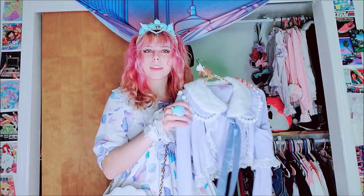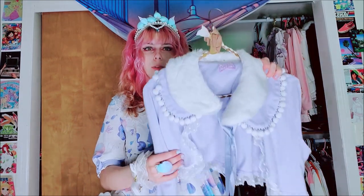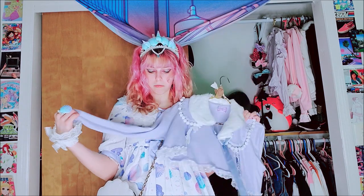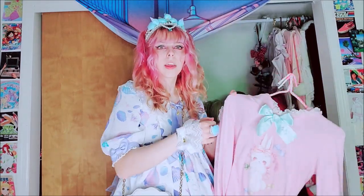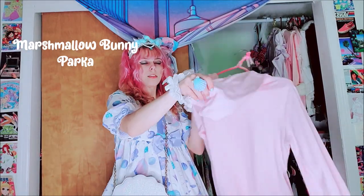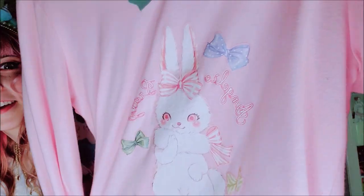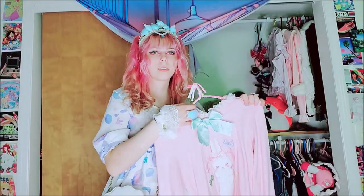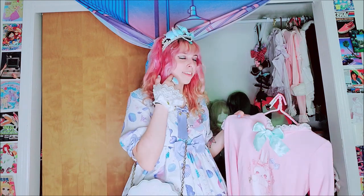First up we have this Sugar Dream Dome Bolero. It comes with this detachable collar. I love this bolero — it goes with lots of my stuff. Next, this is the Marshmallow Bunnies Parka. It's got this little hood on the back and it's really cute. Hopefully you can see some of it — this artwork is so cute. I love this print and I'm always looking for anything Marshmallow Bunnies because I just love it so much.